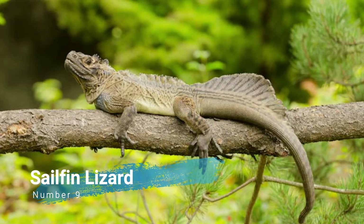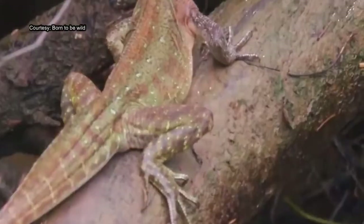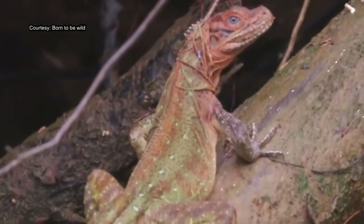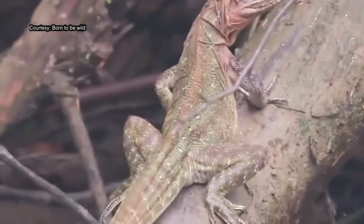Number 9: Sailfin Lizard. The Philippine Sailfin Lizard, Crested Lizard, Sailfin Lizard, Sailfin Water Lizard, Soasoa Water Lizard, or its native name Ibid, is an oviparous lizard endemic to several of the islands that make up the Philippines.